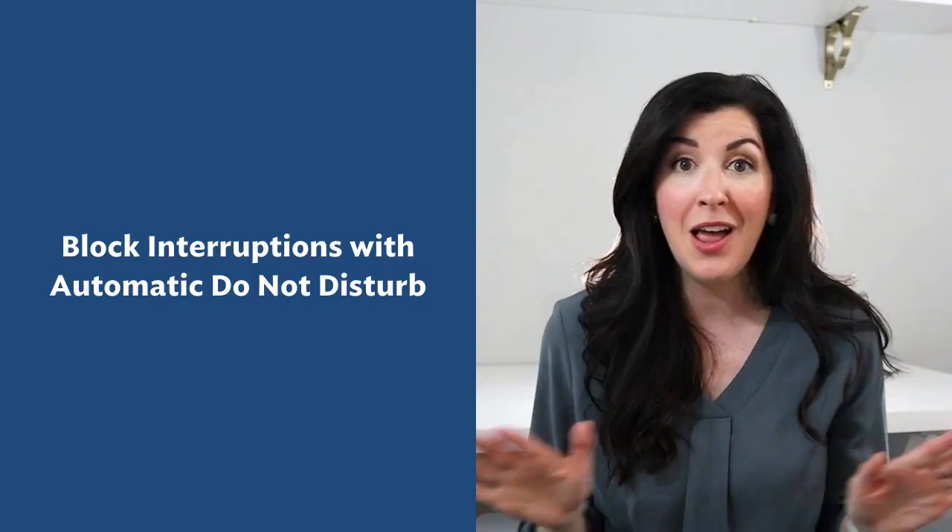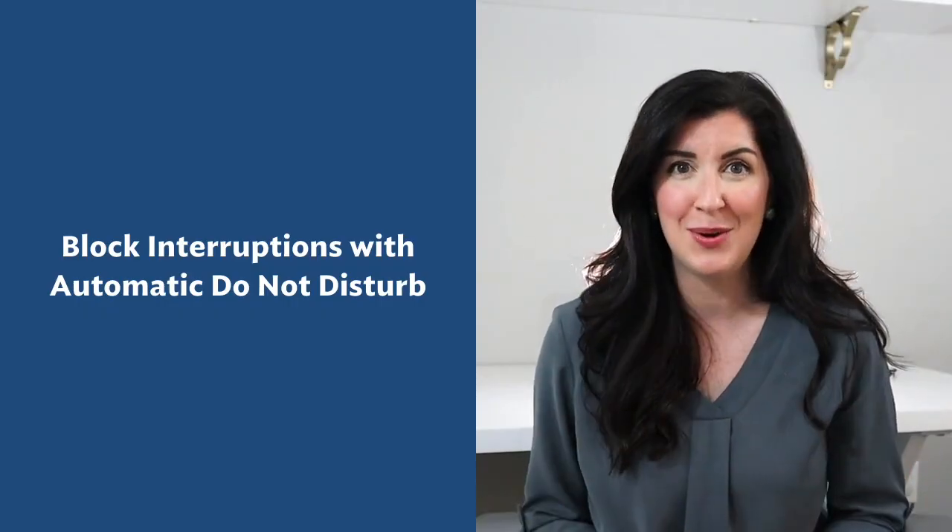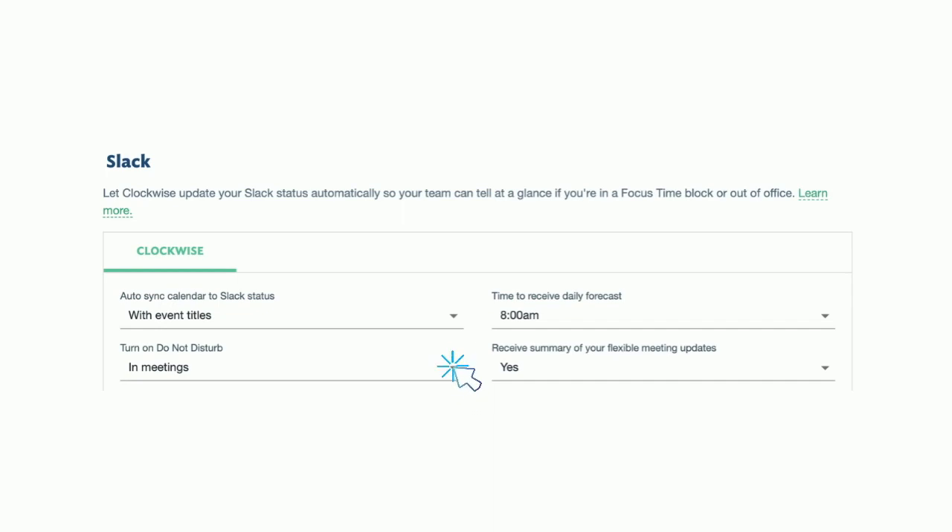Finally, let's block interruptions with automatic do not disturb. When it comes to work-life balance, it's essential to have some downtime. It's also essential to carve out time to focus on a single task without interruption. That's why we built an option to turn on an automatic do not disturb response anytime someone messages you while you're out of office, in focus time, or otherwise unavailable. This way, your teammates know when they shouldn't expect a fast response. It's especially handy when you're collaborating with a team spread across multiple time zones.